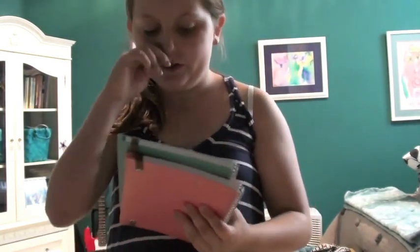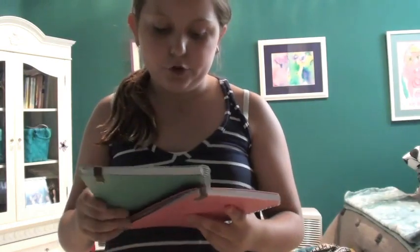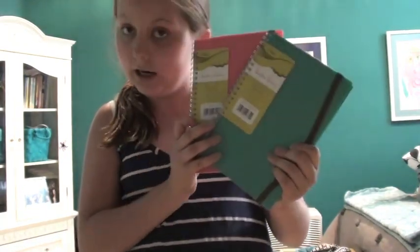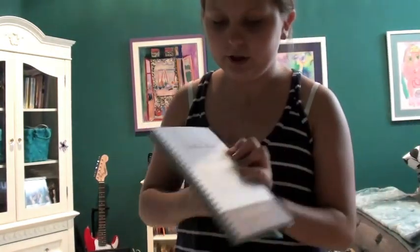Now I have a little giveaway for you guys. It's a small giveaway, but I wanted to do something little for back to school. It's just two planners — I have a blue one and a pink one. I got these really simple ones. I'll show you the inside — they're both the exact same on the inside, so they look like that.